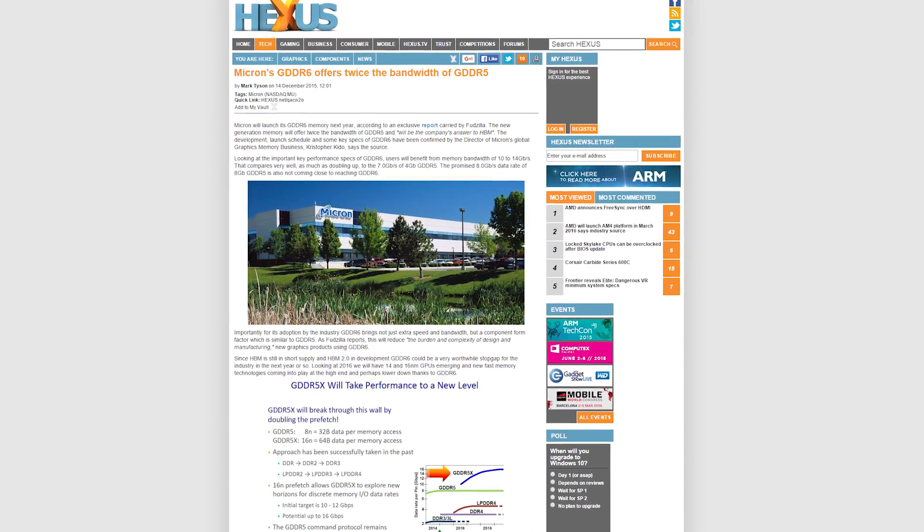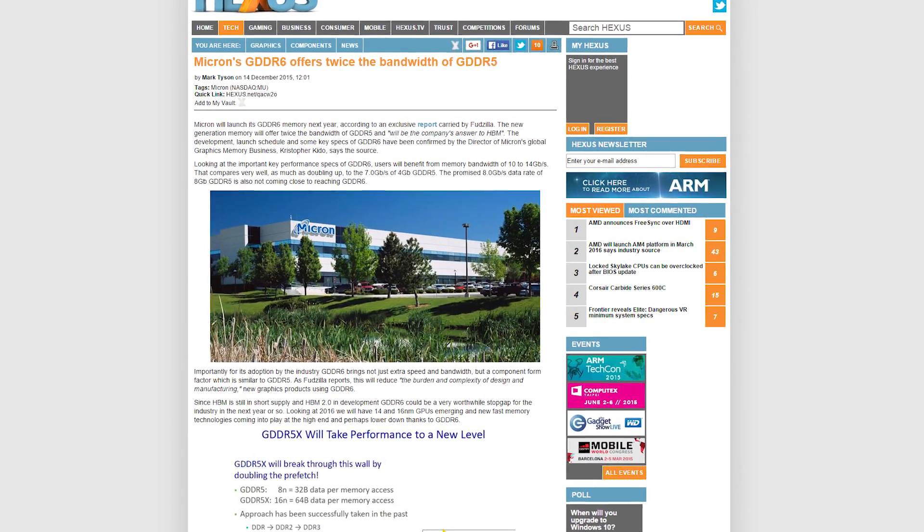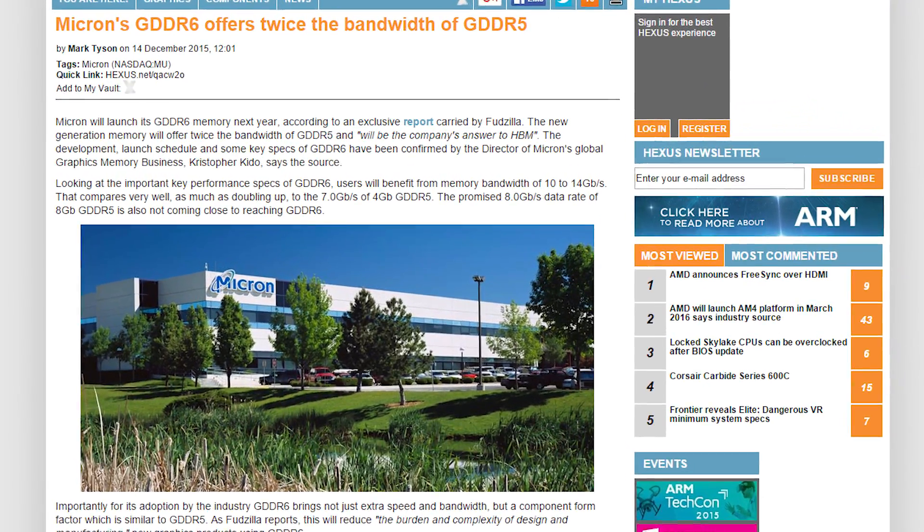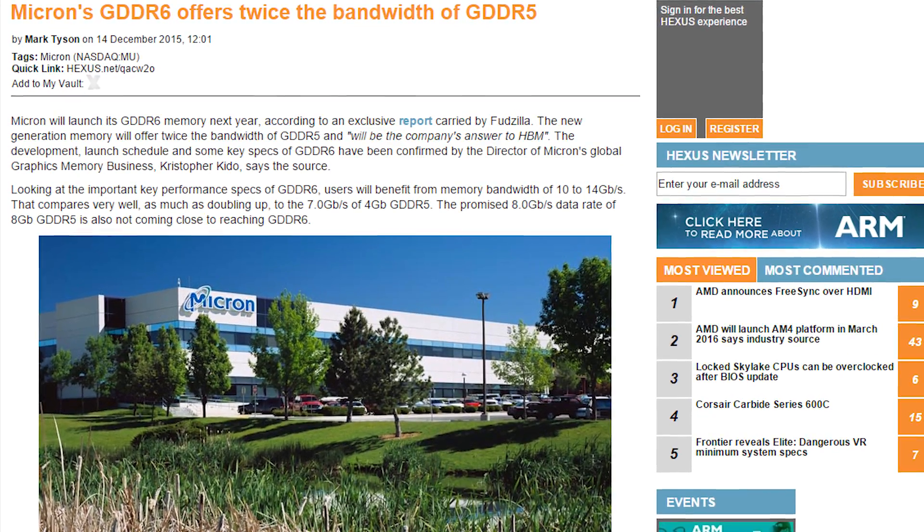Micron will launch the successor to GDDR5 video memory, called GDDR6, next year, as the company's answer to HBM, featuring bandwidth of 10 to 14 gigabits per second.